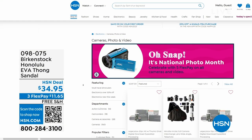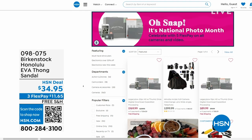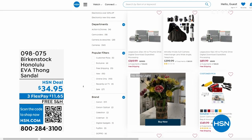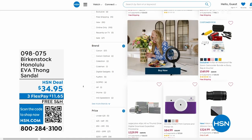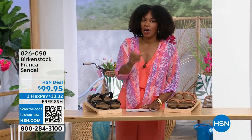Also, if you're shopping on hsn.com, after you pick up your Birkenstocks, shop around — it is National Photo Month. We've got five flex pay on cameras. Cameras are back! If you've got some occasions coming up and want to get a great shot or great video, we've got great cameras and video cameras on hsn.com.